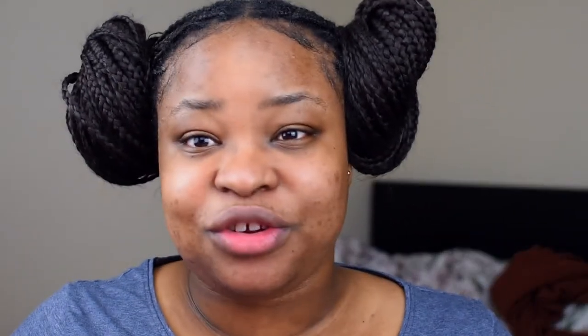I also use this foot nourishing sock pack from Oni & Hammond. It contains vitamin E to help moisturize, soothe, and soften dry, rough, cracked heels. Sometimes it's not just your face that needs a sheet mask — your feet and hands need one too. Your whole body needs care; you don't want to look half put-together while part of your body is neglected.